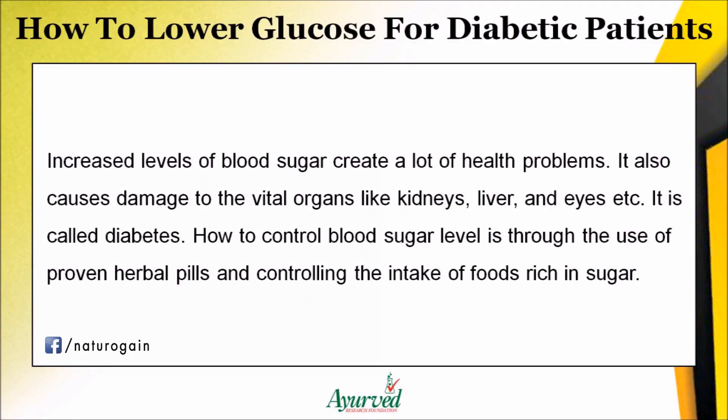Increased levels of blood sugar create a lot of health problems. It also causes damage to vital organs like kidneys, liver, and eyes. This is called diabetes. Controlling blood sugar level can be achieved through the use of proven herbal pills and controlling the intake of foods rich in sugar.